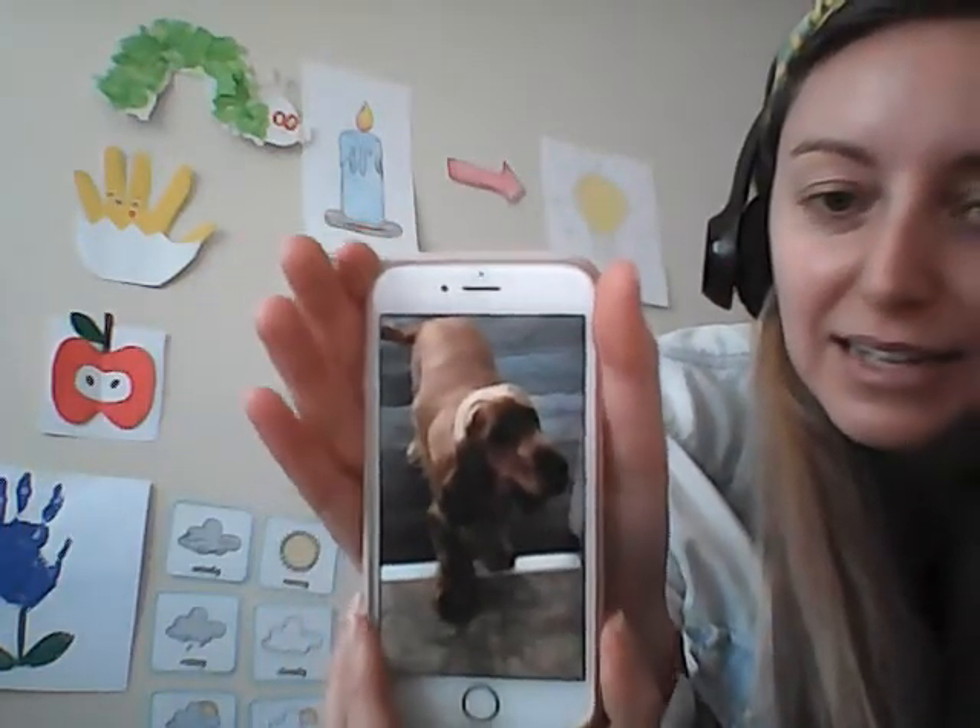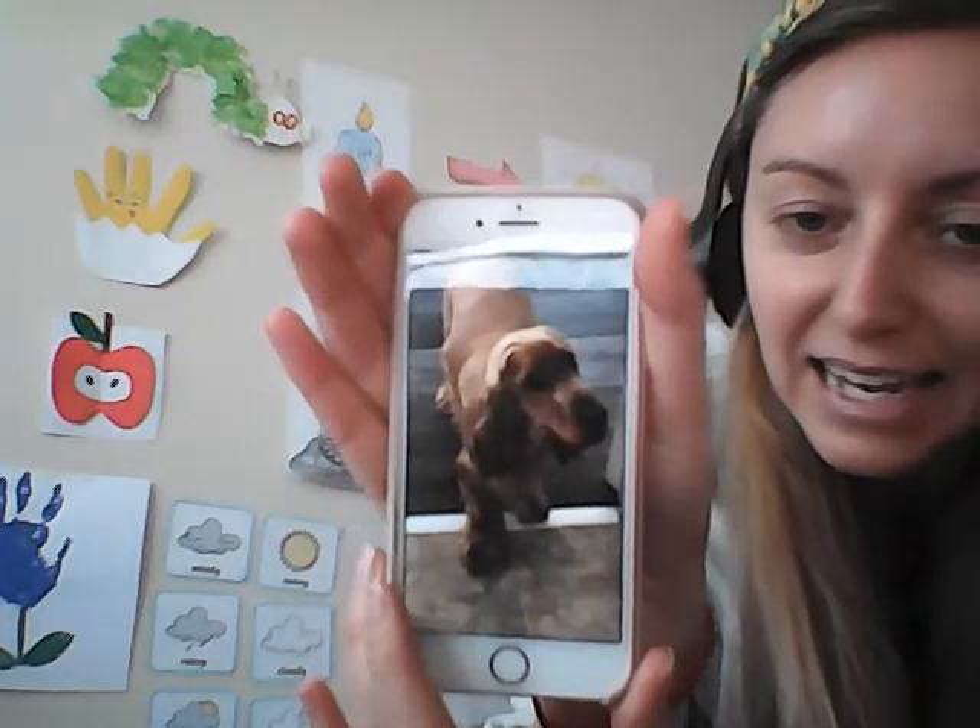I saw him about two years ago around Christmas time — that was the last time I saw him — and he'd grown so much, I couldn't believe it. He was not the same size as the last time I had seen him. So look at him now. Oh my goodness, has he changed? It's just fascinating. Just like dogs, we change over the years as well. We grow taller sometimes, our face changes, maybe our face gets a bit wider. That's what happens as we get older — our bodies change and develop, and that's completely normal.